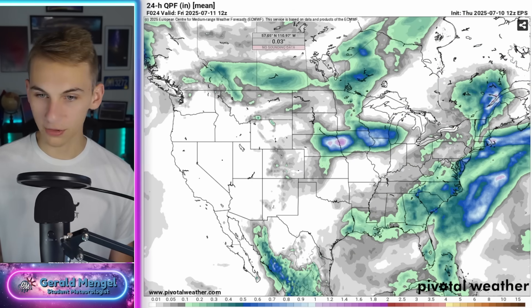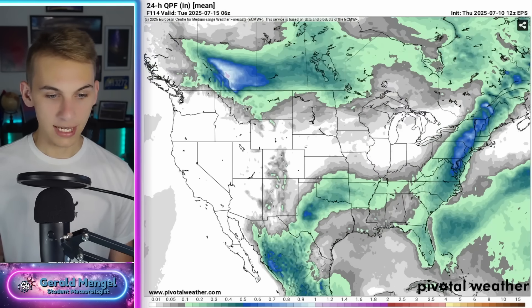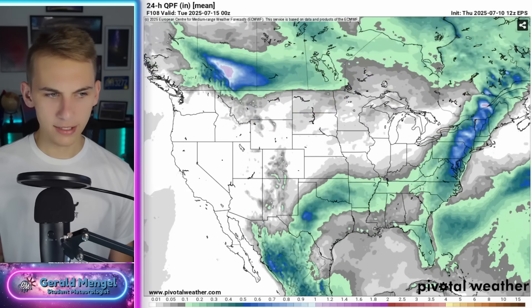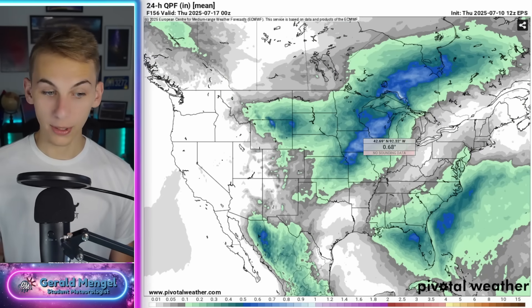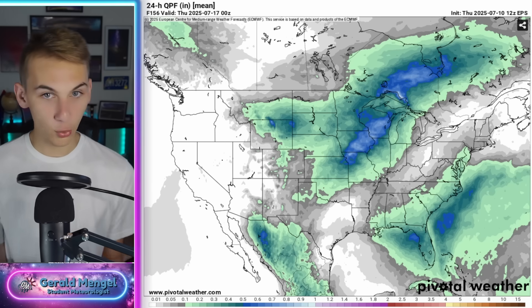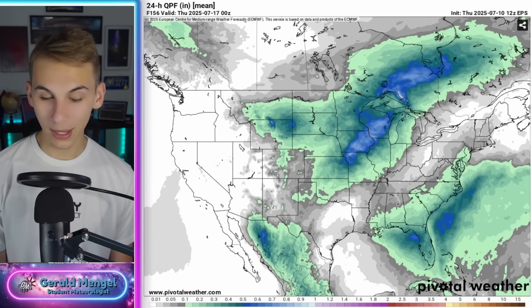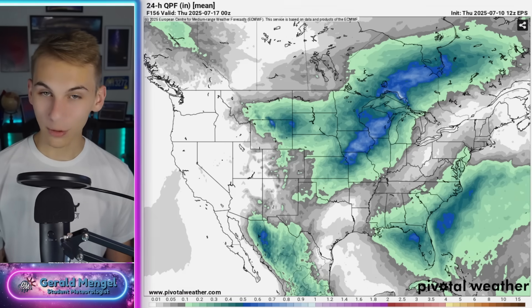I'll pull up the European ensembles since they just ran — we'll look at this together for the first time. By Monday and Tuesday, it looks pretty rainy up in the northeast on the European ensembles, and the southeast starts to increase chances as well, although not as high as the GFS. But both models agree the Midwest continues to stay pretty wet with this pattern. So that's what we're looking at — potential tropical energy in the southeast, big storms up into the Midwest and northern plains. Luckily, not seeing any huge hurricane potential within the next week or so. With that, have a great one, stay safe, and I'll see you all tomorrow.